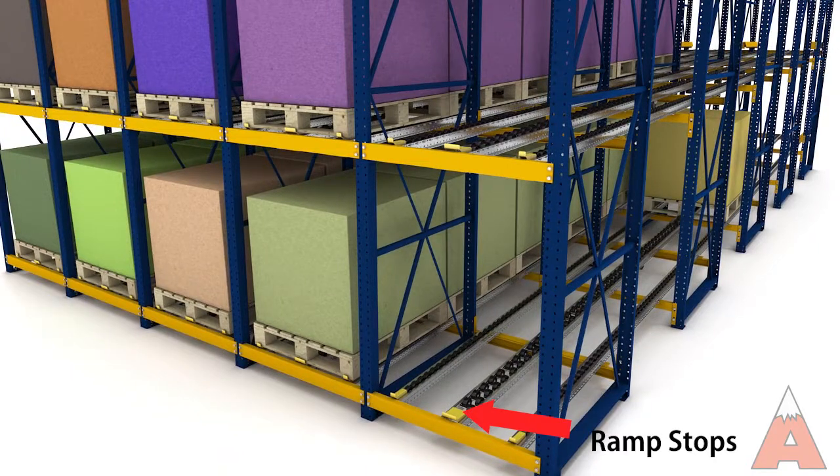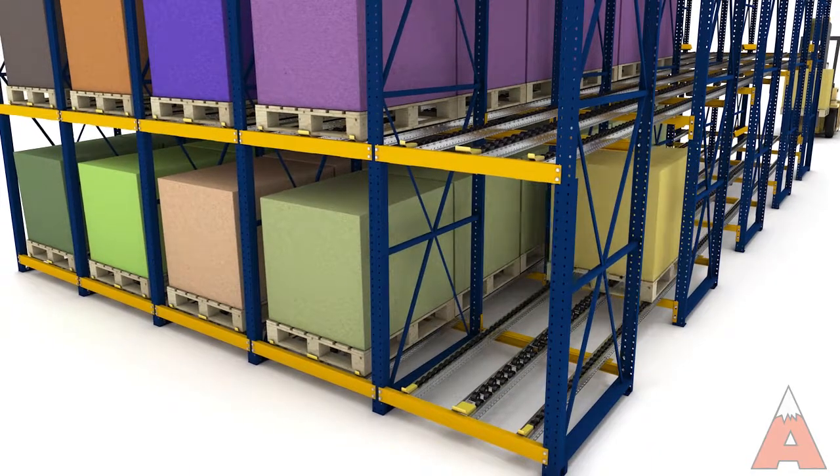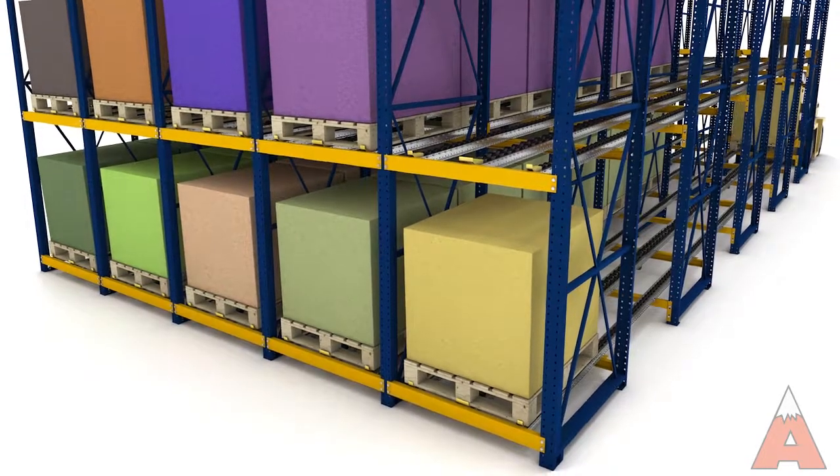Steel ramp stops at the end of the lanes help ensure that the pallet comes to a smooth stop. As pallets are extracted by the forklift, rear pallets advance to ensure the pick face is automatically replenished.